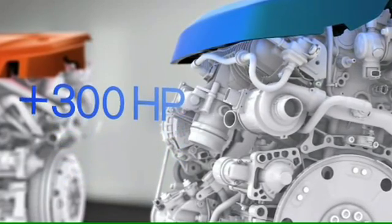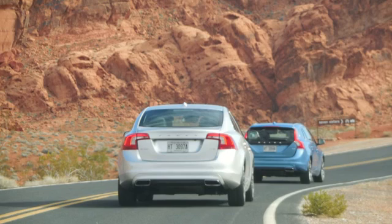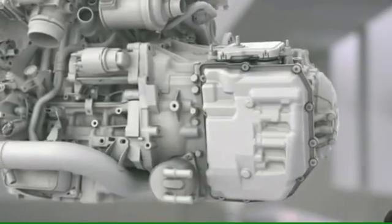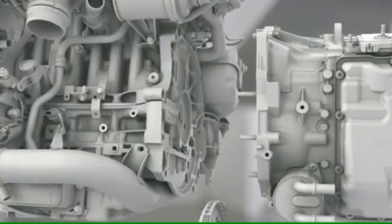This allows for cleaner burns and more fuel-efficient transportation. The Drive E engines are prepared for future electrification from the start.